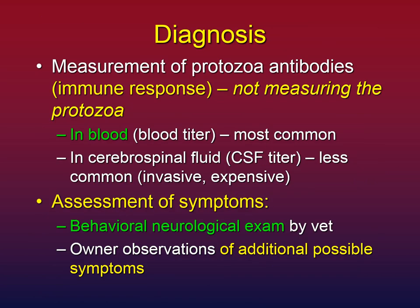How is EPM diagnosed? It involves the measurement of antibodies to the protozoa — this is the immune system's response. With EPM, you're not measuring the protozoa; you're measuring the immune system's activity in response to the protozoa's presence. You can measure this in blood — a blood titer, which is most commonly done — or it can be measured in the cerebrospinal fluid, which is less common, more expensive, and invasive, requiring access to the fluid around the spinal cord.